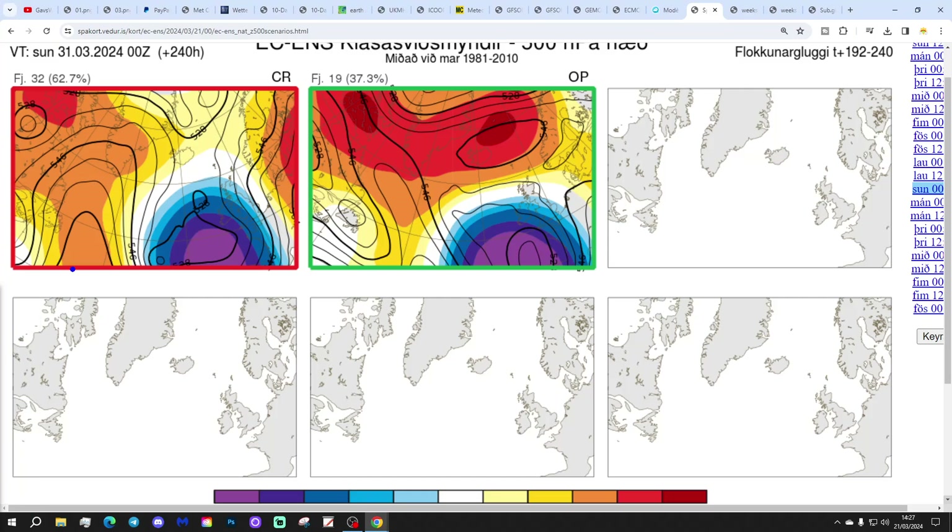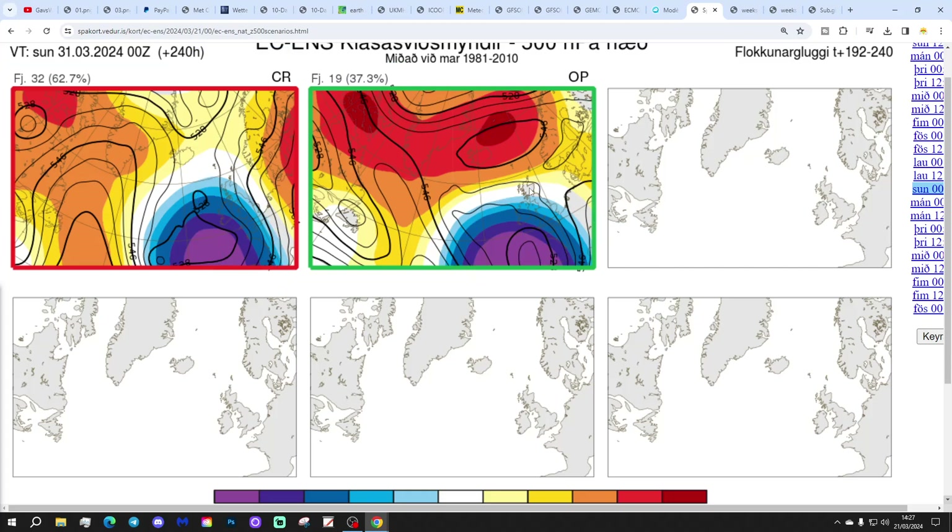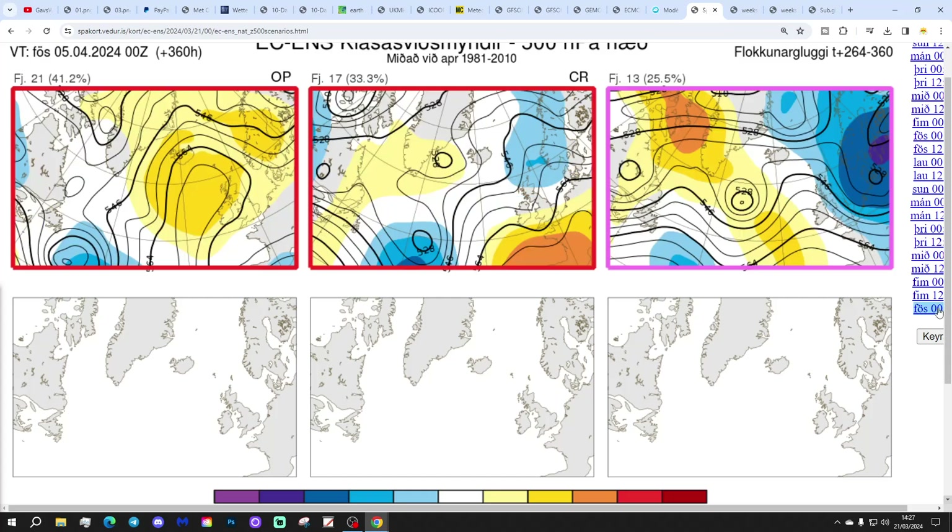These are the options on the table within the ECM ensembles today for day 10, catching us on the 31st of March. We've got 32 members of the ECM ensembles with low pressure to our west-southwest, throwing rain bands. And then we've got 19 with high pressure - which includes the operational run - with more in the way of northern blocking and low pressure to our south, but slightly more of an easterly flow. So the ECM operational run today is a bit of a minority outlier, although with 19 members it's not the majority but still quite a significant number going with it.